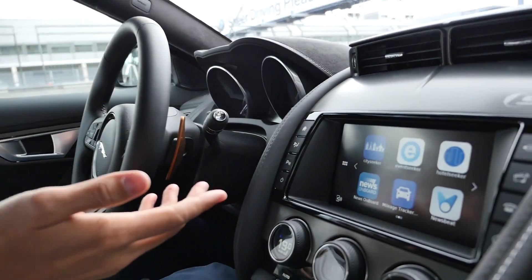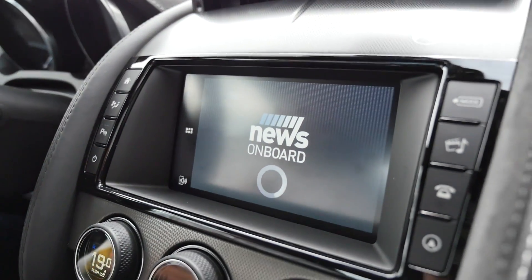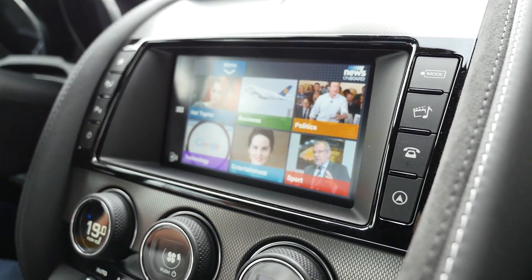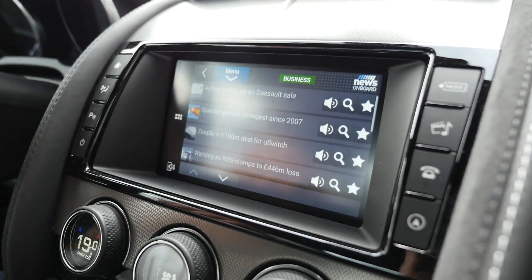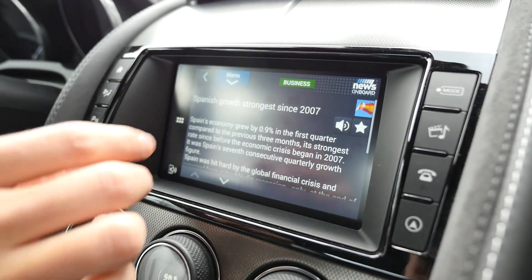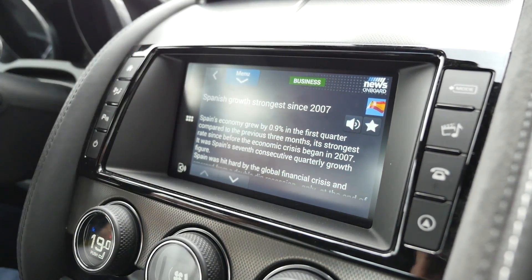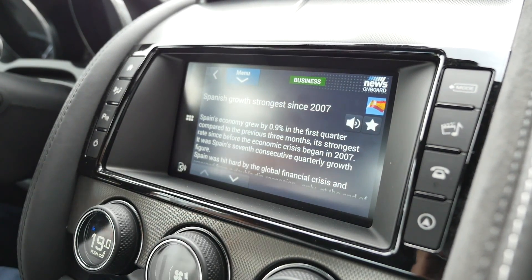For example, for some news, like this News & Board app which basically reads out news from different sources - this shows you, as long as you stay stopped, a little piece of the text. But in the moment you start to drive, this text will disappear so you're not able to read it, but it will be read out.